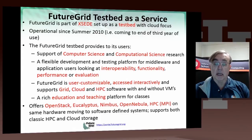FutureGrid supports grid, cloud, and HPC software. You can run with or without virtual machines, and you can in fact test the same software on the same hardware with and without virtual machines. It is very useful for education, and it offers a rich environment for supporting classes, tutorials, and things like that. It has many environments, such as MPI for high-performance computing, but also the main open source virtual machine management systems. OpenStack, Eucalyptus, and Nimbus are directly supported. Open Nebula is used on FutureGrid, as is CloudStack.